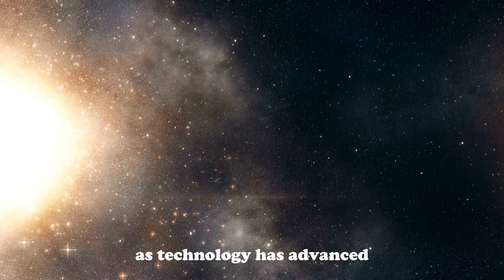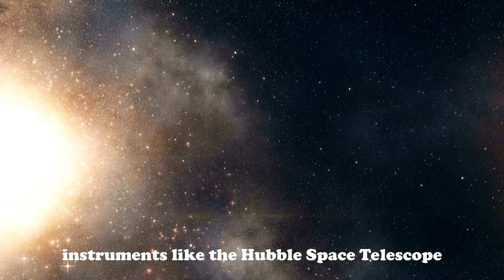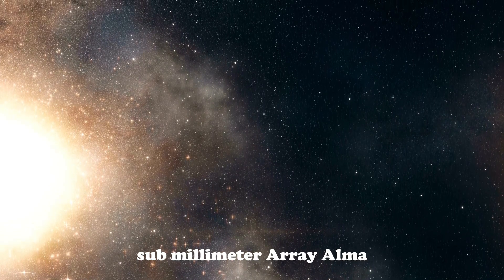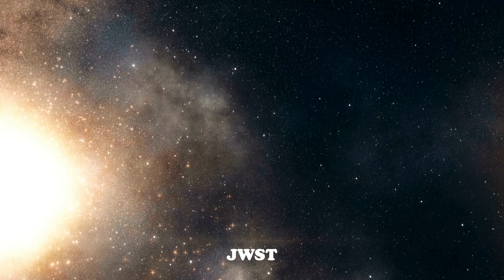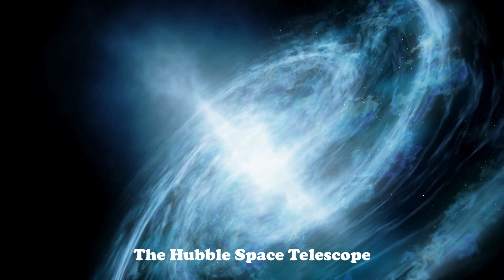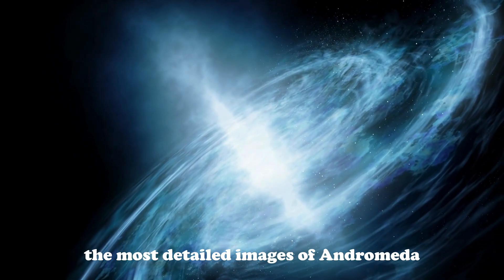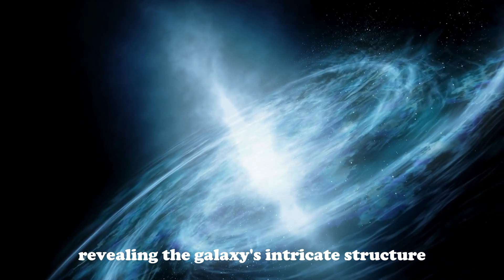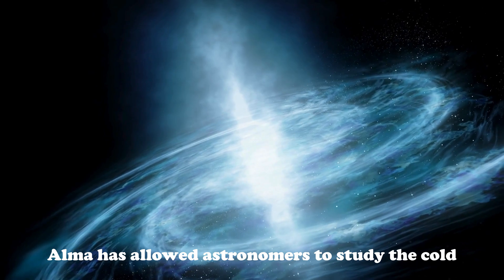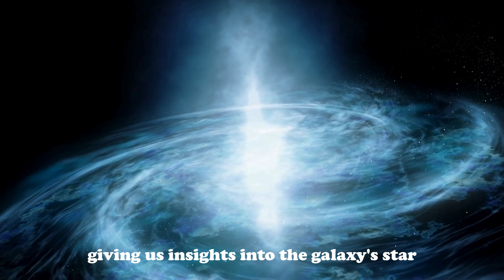As technology has advanced, so too has our ability to study Andromeda. Instruments like the Hubble Space Telescope, the Atacama Large Millimeter/Submillimeter Array (ALMA), and the James Webb Space Telescope (JWST) have revolutionized our understanding of this galaxy. The Hubble Space Telescope has provided some of the most detailed images of Andromeda ever captured, revealing the galaxy's intricate structure and star clusters in stunning detail. Meanwhile, ALMA has allowed astronomers to study the cold gas and dust in Andromeda, giving us insights into the galaxy's star-forming regions.